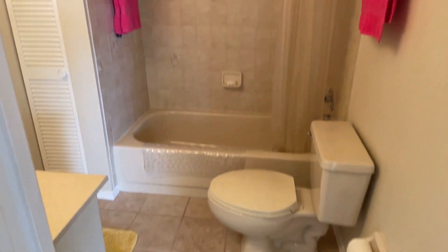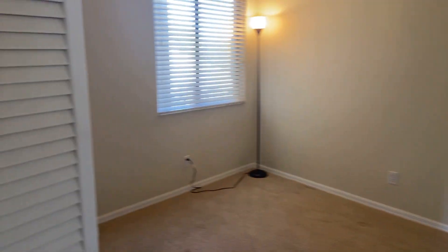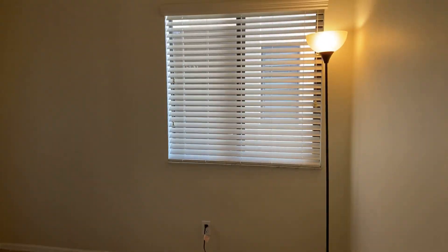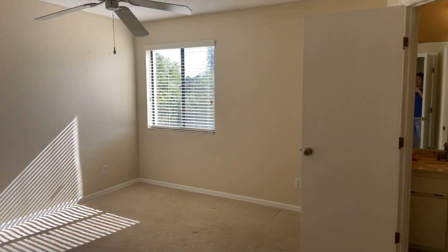Nice size full bath for the guests. And here is the guest room — the second bedroom. Carpet in the bedrooms. There's a closet and a window facing the front entryway. And then a bright and shiny master.